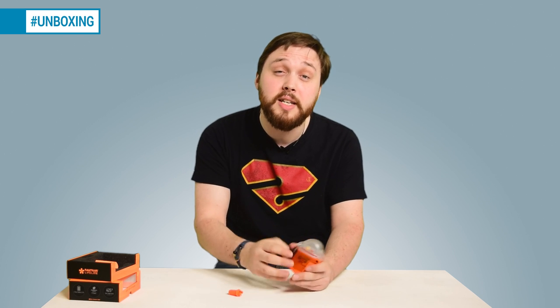Thanks for watching, guys. If you want more unboxing videos, let us know what you want us to unbox in the comments below. Thanks for watching and safe diving!